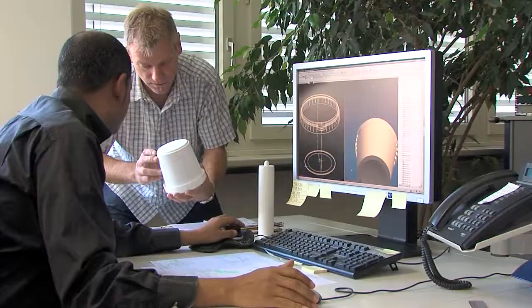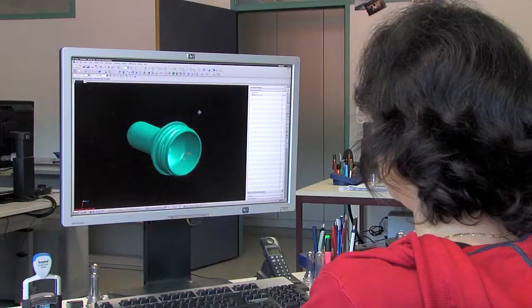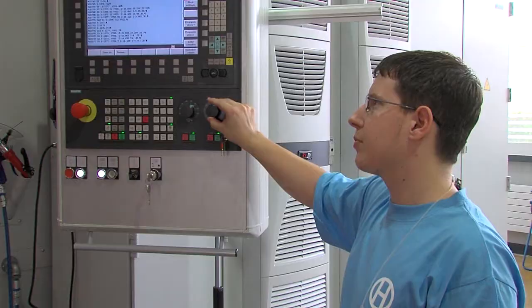State of the art 3D CAD systems are used in our construction department. We are the second largest provider of injection moulds in the field of PET pre-moulds, which is the preliminary stage of the well-known PET bottle.